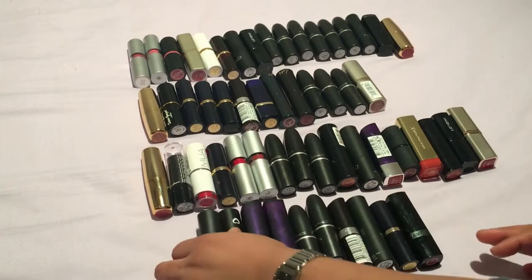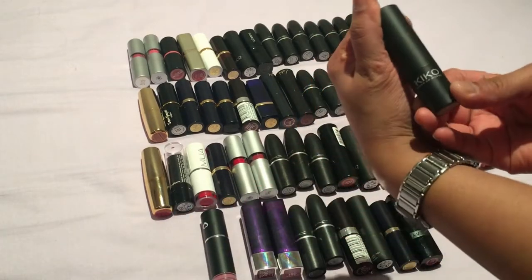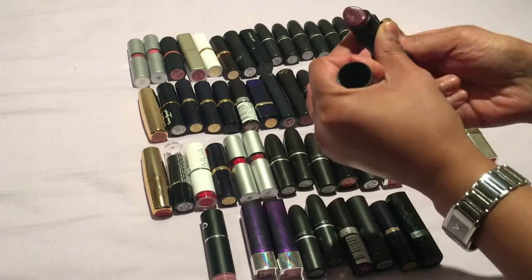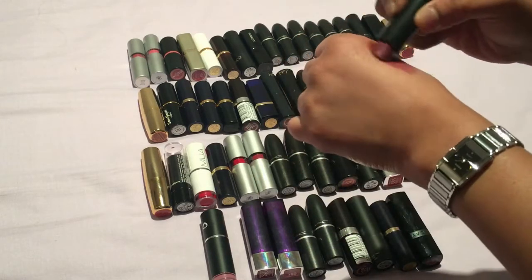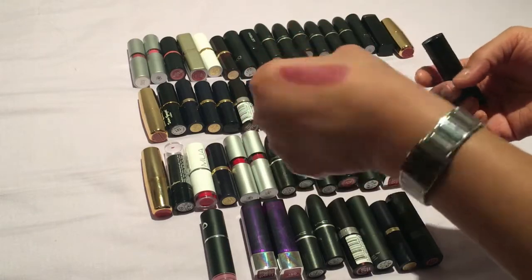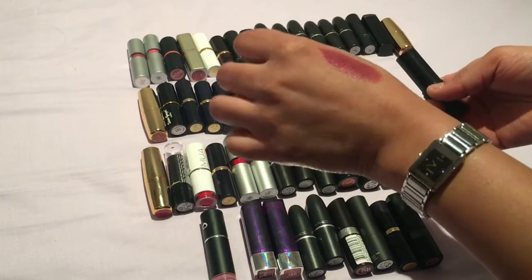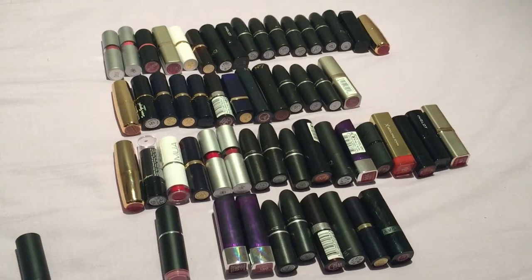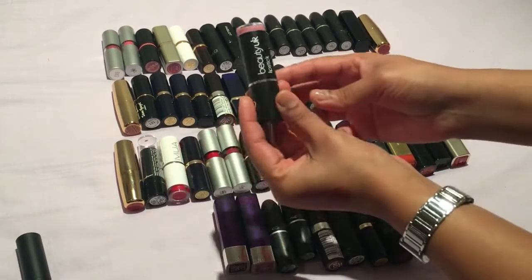So I'm going to start here and this one is by Kiko, shade number 915. It is a nice color but it is a little bit sheer and it's a bit too glossy for my liking, so I think I'm going to get rid of this one.